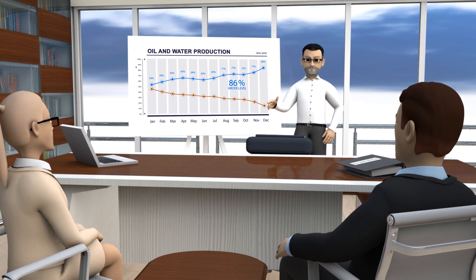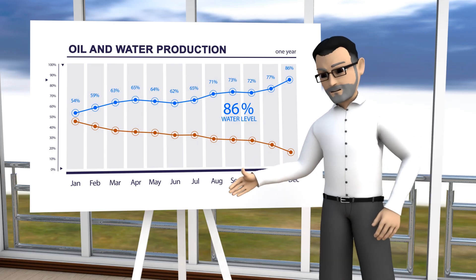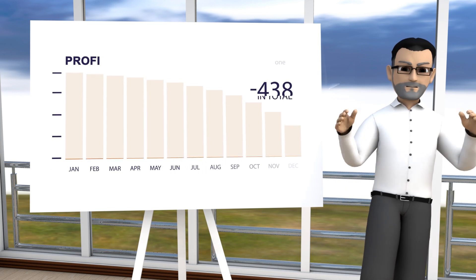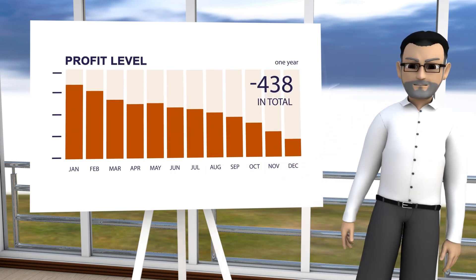Team, our well stock is quite old. Water cut increased to the critical level, so production becomes non-economical from some of them. We lose our profit. Shareholders requested us to come up with optimization opportunities.